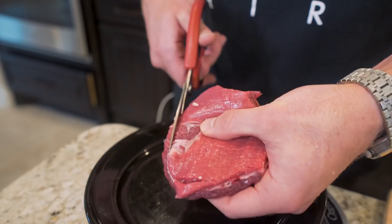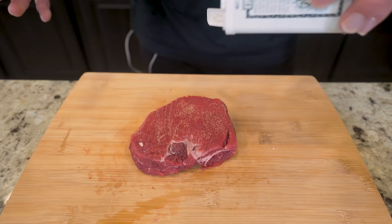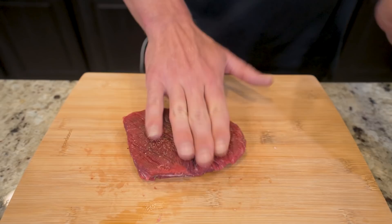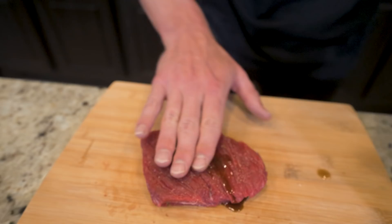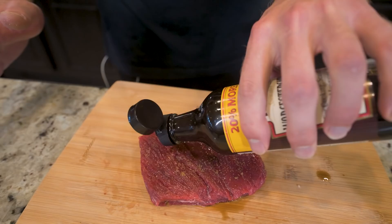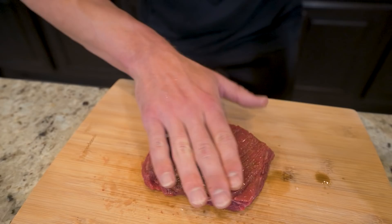Now we just transfer it back to the cutting board and give it a little seasoning. I'm going to sprinkle some garlic powder on this side and pat it in. Then just a dash of black pepper — pat that in as well. Flip it, do the exact same thing. The final thing I'm going to add to lock in some flavor is some Worcestershire sauce. Some people like to let it marinate, but I just like to sprinkle some right on top and pat it in, let it soak. There are no calories in this, so you can use as much or as little as you want. This is just how I like to season — you can season your steak however you want.